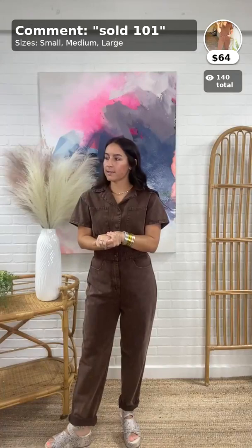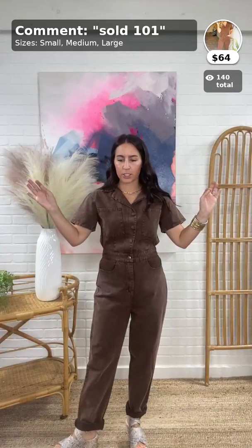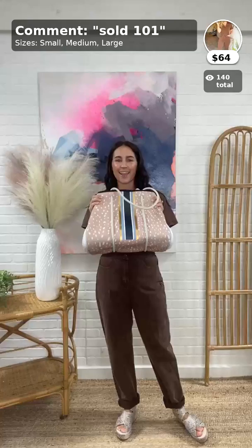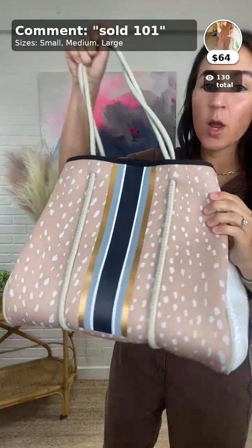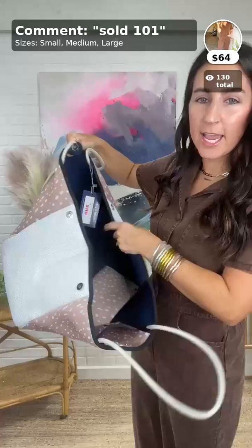Alright, so up first — this is not an item featured in our sale today, however it is live. We got new Taylor Gray and this bag is so cute. If you're interested, you can add it to your cart — it's live in the app, it's live online.